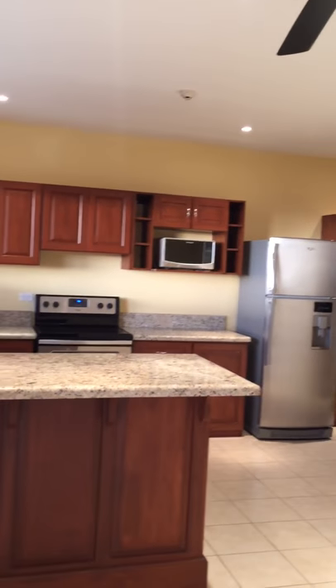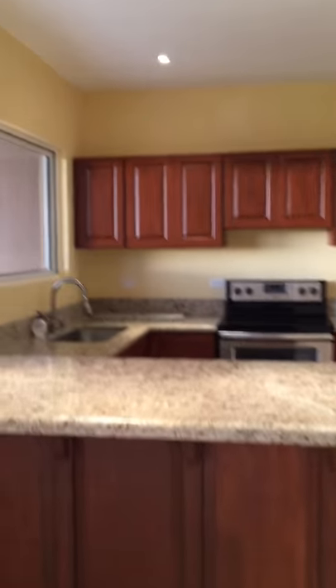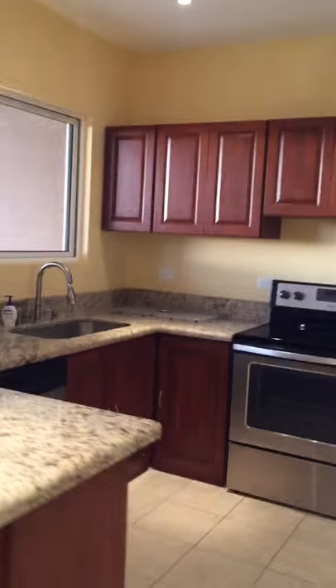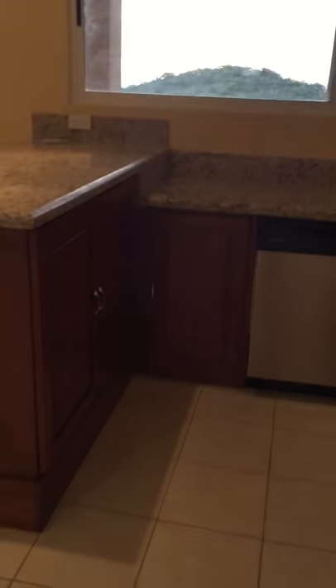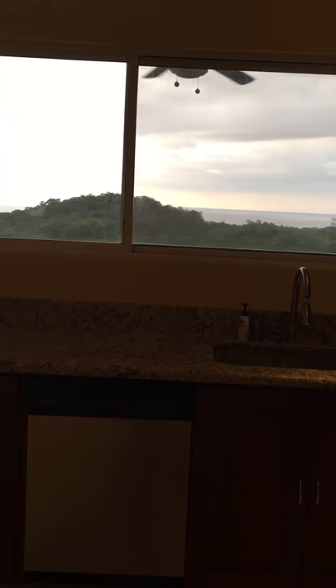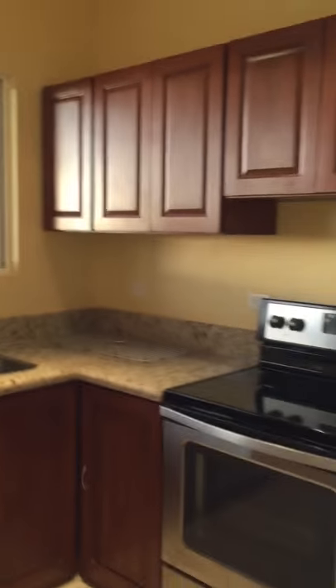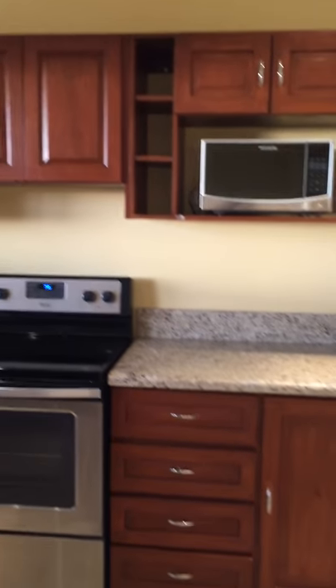Here is the kitchen area, you can see the kitchen area. The view you have from your kitchen is amazing. You can see the sound hardwood cabinet.